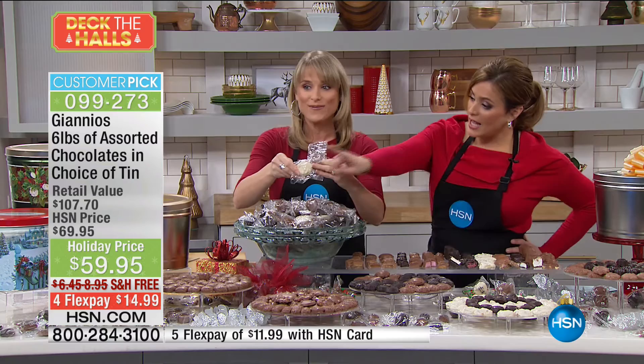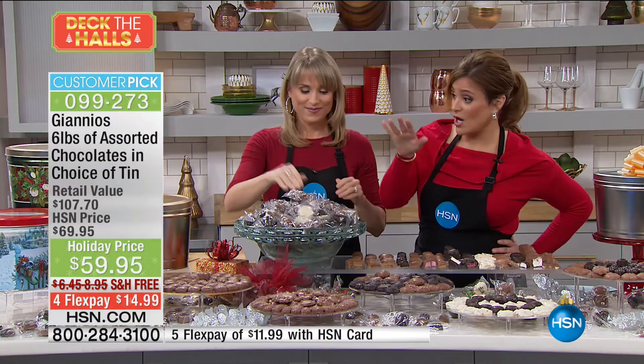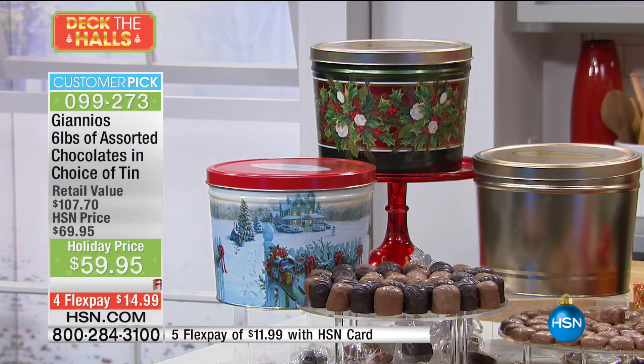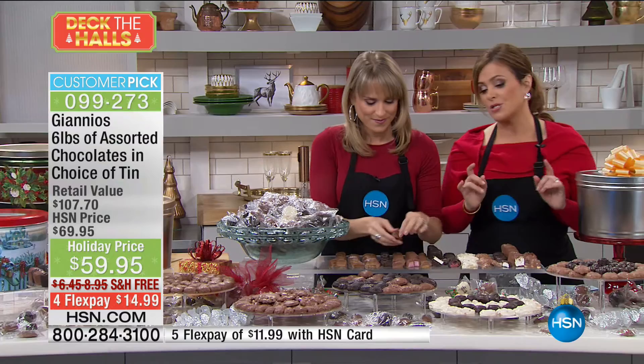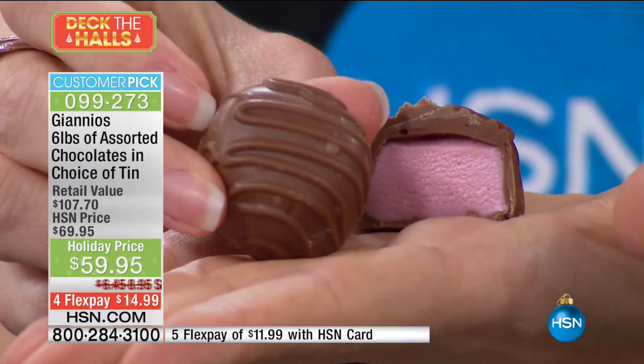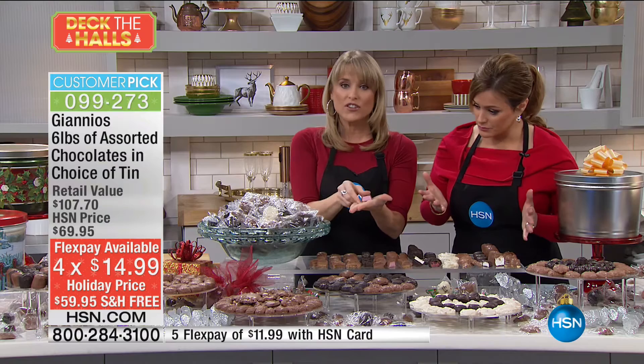Down to the final 2,000 of these. The snowflake already sold out, and the Christmas Mail tin will be the next to go, followed by the silver and gold. We present this every year at HSN because people adore it — whether you're keeping them for yourself, having them for guests, or mailing them out. People are wowed by these chocolates and by the sheer amount — six pounds, individually wrapped. And it's all about the ingredients. Item number 099-273.